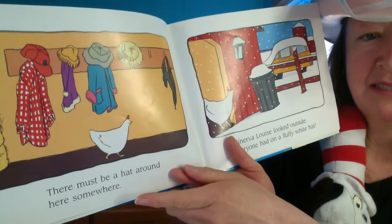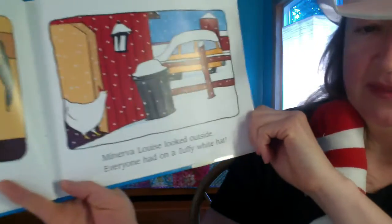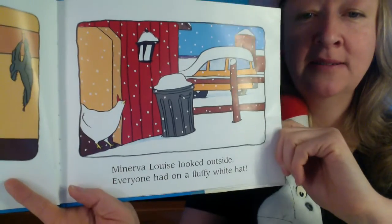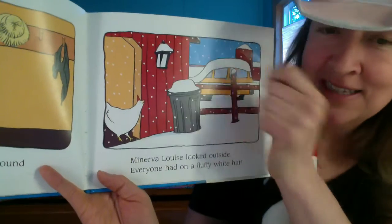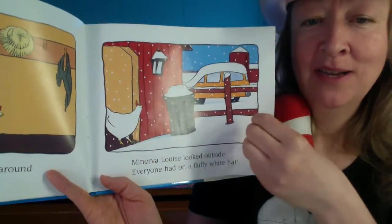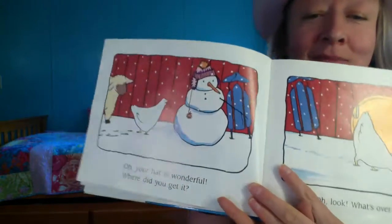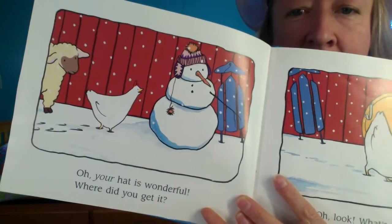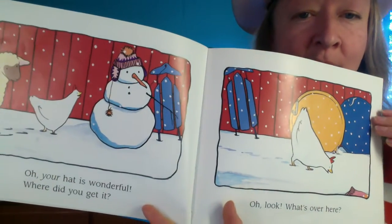But does Minerva Louise see the hats? I don't think she's looking up. Minerva Louise looked outside — everyone had a fluffy white hat. The trash can has a fluffy white hat, the light does too, and the car, and the silo. Everyone has a fluffy white hat of snow. "Your hat is wonderful — where did you get it?" That's a pretty cute little hat with little pom-poms.